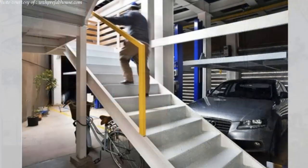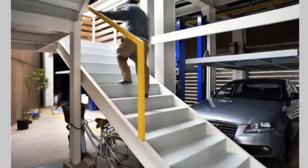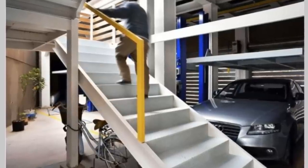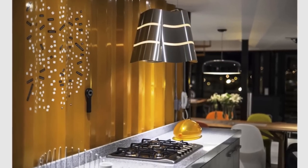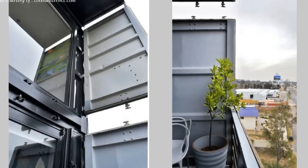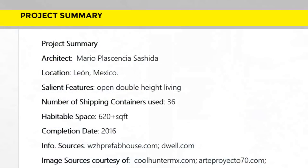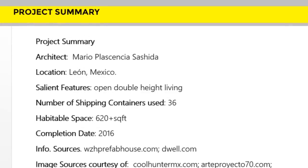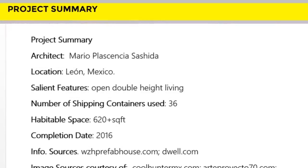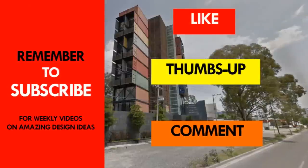Each apartment has two parking spaces in a double-height garage to place car lifts. The overall execution of this amazing shipping container apartment on a tiny corner plot is remarkable. Which part of this amazing shipping container apartment appeals to you the most?